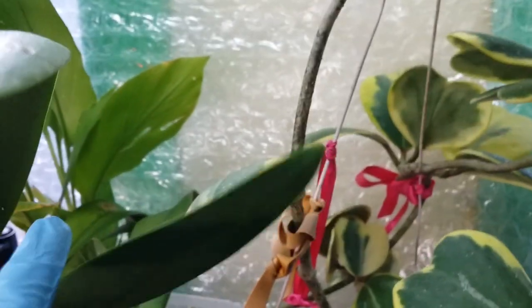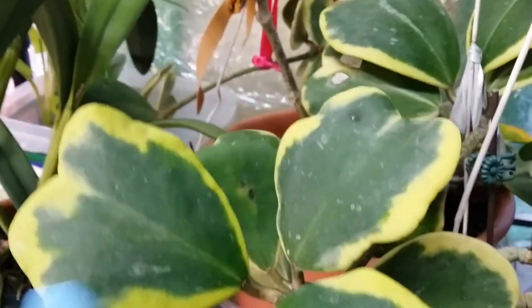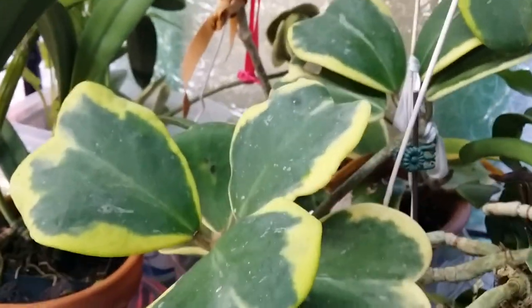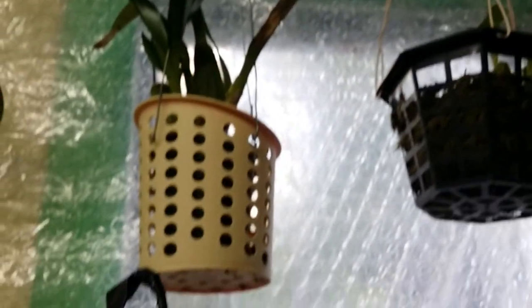I got my turmeric in there — beautiful leaves, the heart-shaped one. Nice, and it's making new extensions. More orchids hanging right there, and another turmeric.